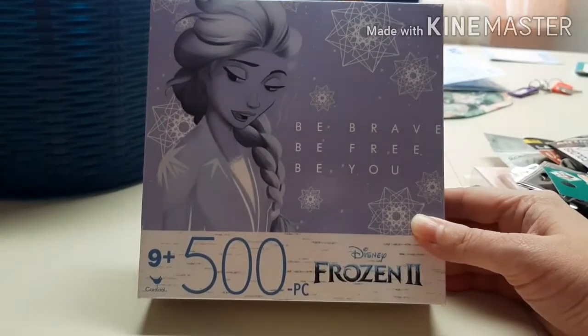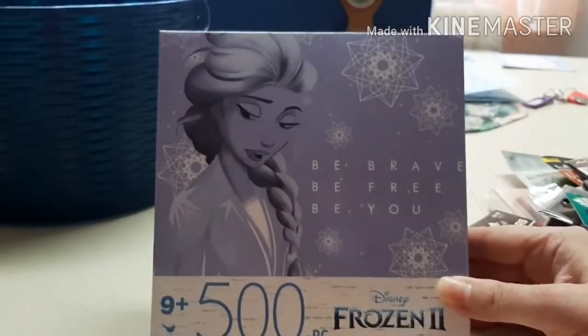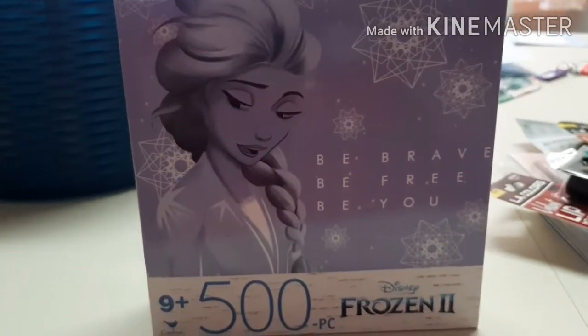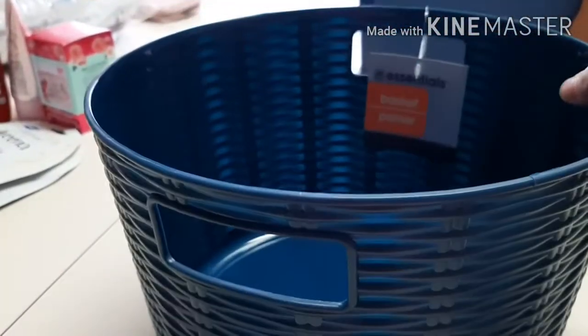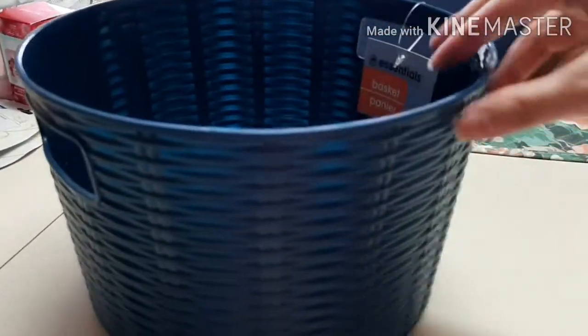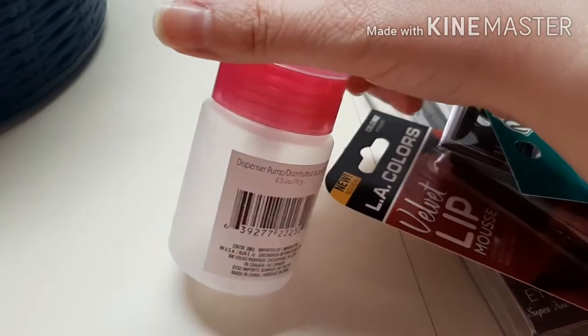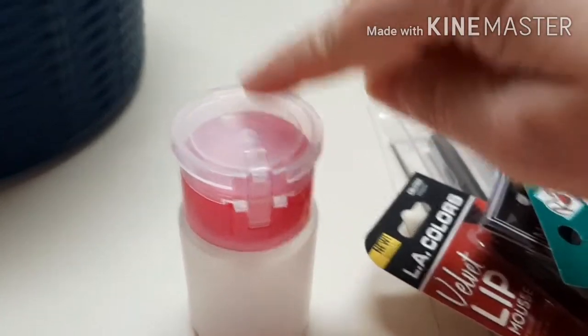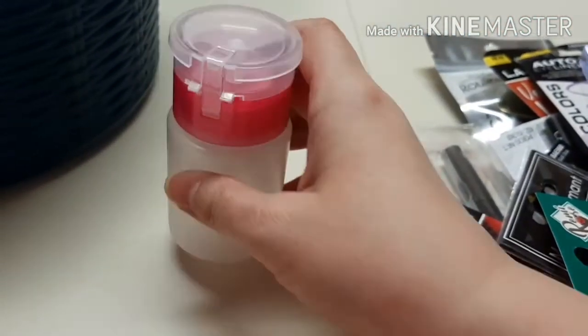Then I got this Frozen 2 puzzle — it's a 500 piece count. It has Elsa and it says 'be brave, be free, and be you.' I thought that was cute — I'm going to put that together eventually. Then I have this little wicker basket. It's not real wicker but it's made to look like wicker. I thought it was cute — I like little organizational buckets. And then I found this pump dispenser where you put the cotton pad on top and pump it and whatever you put in there comes up.